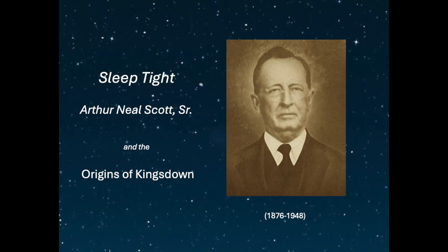Our next exhibit will feature the life and work of Arthur Neal Scott Sr., one of the founders of the Kingsdown Mattress Company. We hope to see you soon.